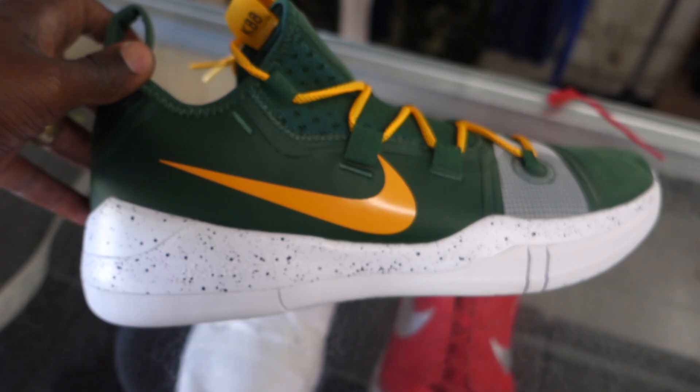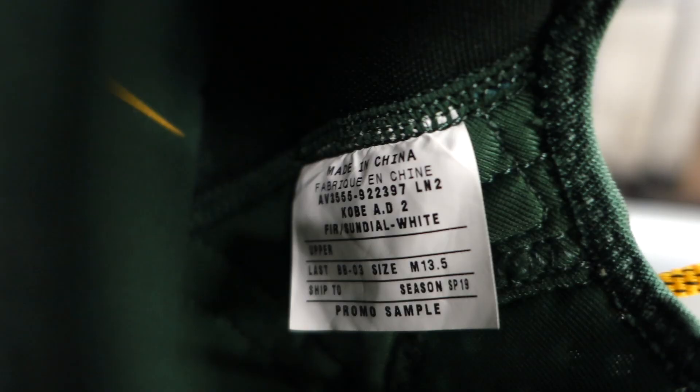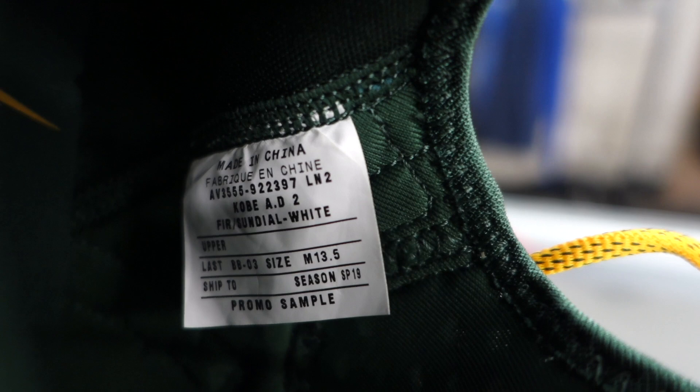Alright y'all, so as soon as I got to the Goodwill I checked the case where they usually put the more expensive stuff, and as you guys can see they had some Converses and some other Kobe shoes in there as well. They even had a pair of golf shoes too. But just checking out these Kobes — I've never seen these before, and it was pretty obvious why, because these were actually a promo sample. This colorway was, I'm guessing, just an exclusive colorway, and checking out the overall condition, these were clearly brand new, never worn, and the box was still there as well. So I was immediately interested in grabbing that pair.